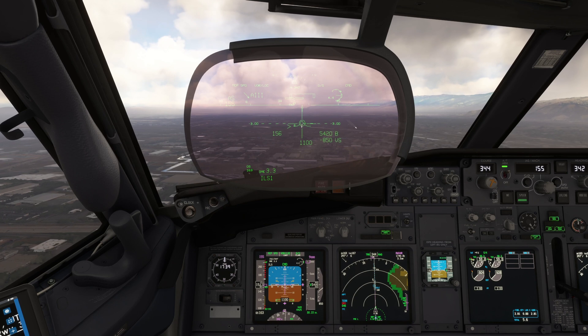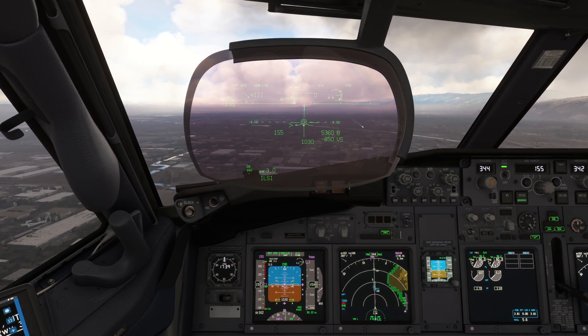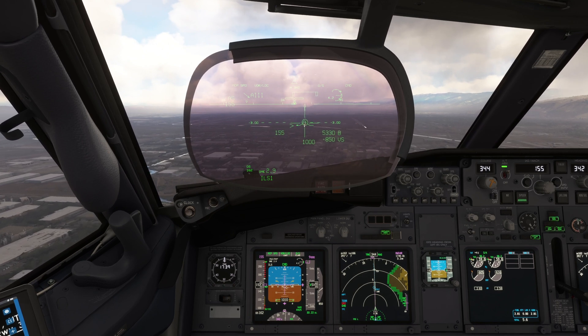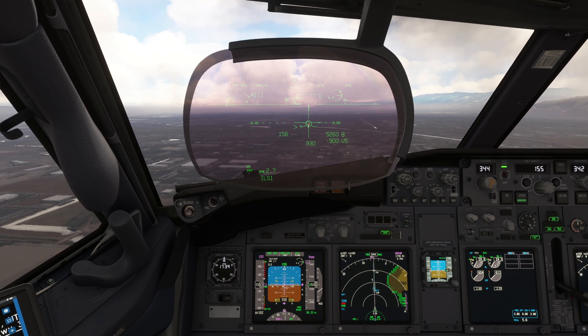It's good practice to recall the steps if a missed approach is necessary. We can see the runway, but an aircraft or airport vehicle could enter the runway by mistake and cause an incursion, requiring us to go around, so we'll be ready just in case.